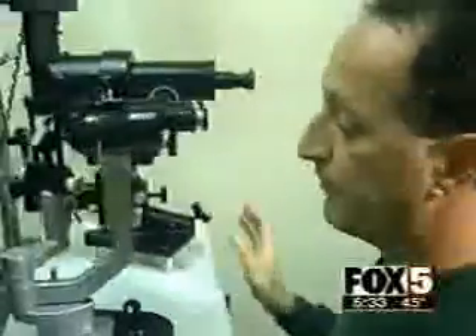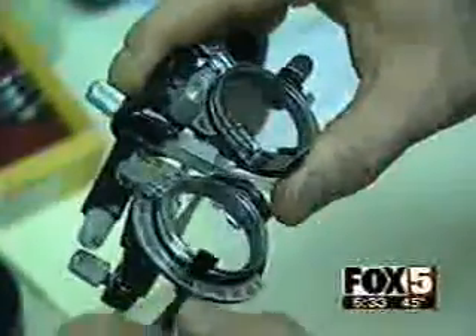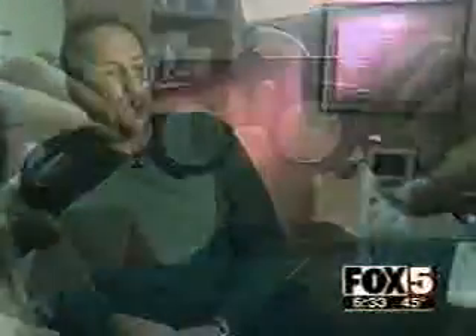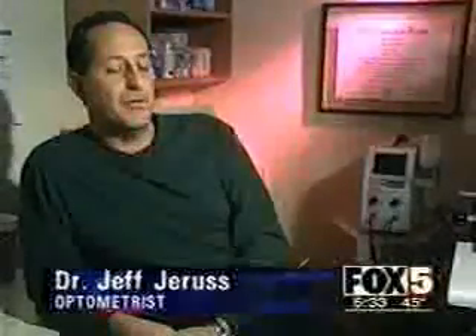It sounded a lot better than laser surgery — she'd heard about a lot of problems with that. It seemed extremely convenient, and just the thought of having 20/20 vision was the real draw. Dr. Jeff Jaris specializes in Ortho-K. He explains it as a way of reshaping the central cornea so it becomes flatter, which moves the focal point of the eye back toward the retina, eliminating nearsightedness and astigmatism.